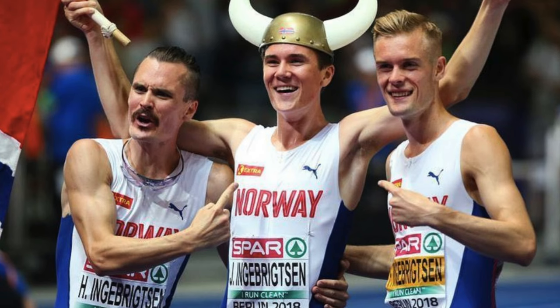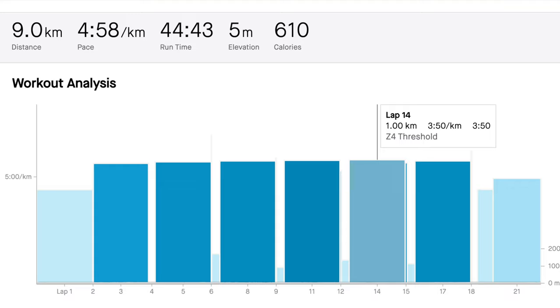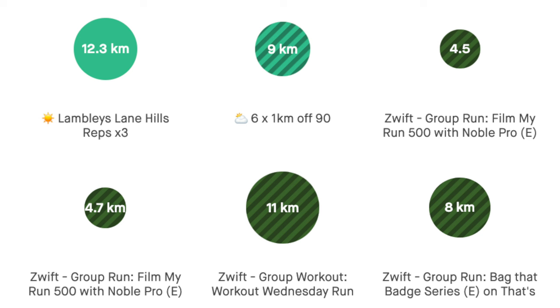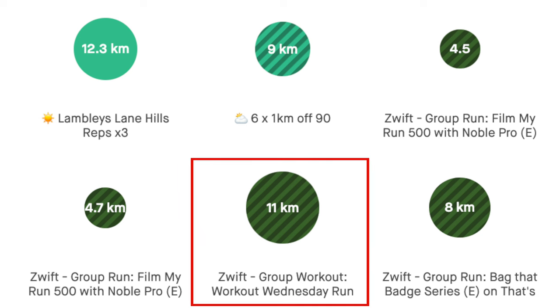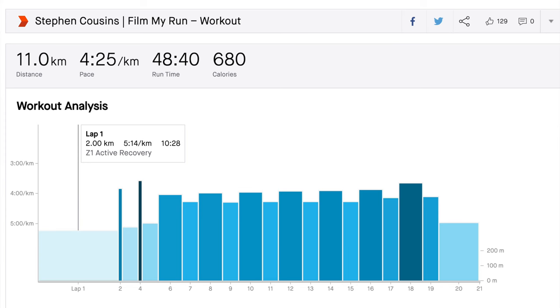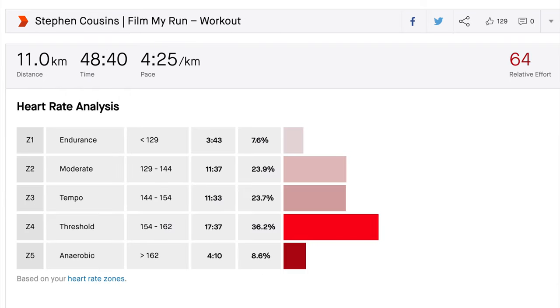On Wednesday I decided to try out the Norwegian double threshold day. I started in the morning with a rather tentative six by one kilometre — tentative because I was worried about tiring myself out for the evening interval session. I went pretty much at threshold pace, maybe a little bit higher, for six kilometres with 90 seconds rest between each. Then in the evening I did my usual interval session on Zwift: 600 metres just above threshold, 400 metres just below threshold. I think it went relatively well — I didn't feel overly fatigued at the end, though maybe I could have tried a little harder in the first session.